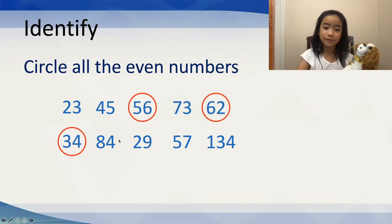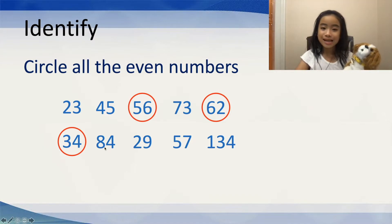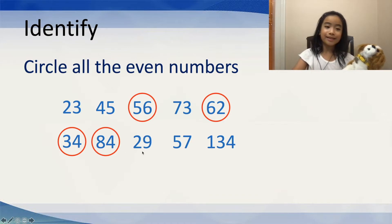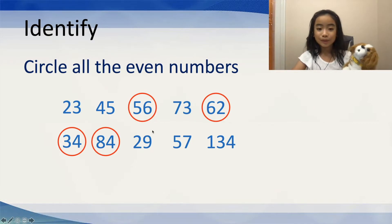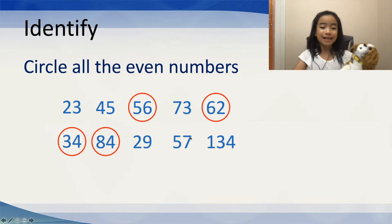Now, let's move on to 84. Is 84 an even number? Well, Gordy says yes. 84 is an even number. Well, Gordy is absolutely correct. Good job, Gordy. You're such a good pup. Now, let's move on to 29. Is 29 an even number? Well, no, because it ends in a 9. And 9 is an odd number. So, we can't circle that. Now, let's move on to 57. You can try it again — I think you will get the hang of it. 57 is not an even number. It is an odd number because it ends in a 7. And 7 is an odd number.